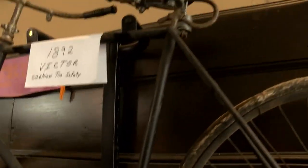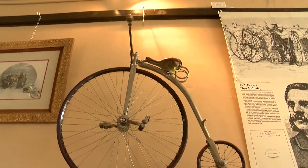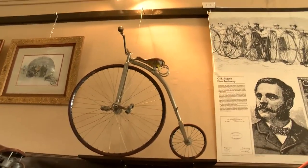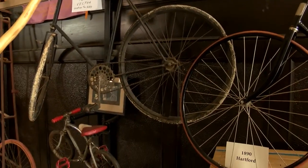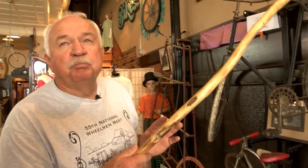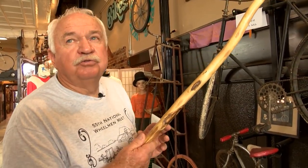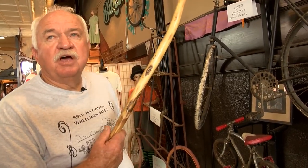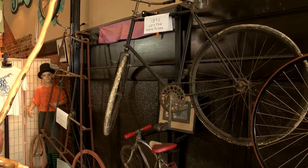We have children's bikes. This particular bike was made in Connecticut, and in our organization called the Wheelman, when there's a small child, this bike can be passed around to that child. As soon as he outgrows it, it comes back and goes to another child who needs it. So a young couple doesn't have to go buy a bike for a young child because they grow out of it quickly.